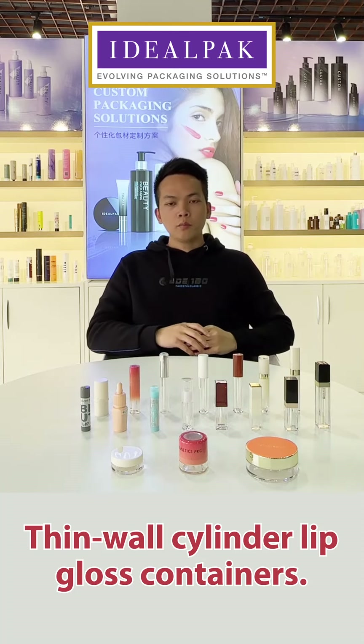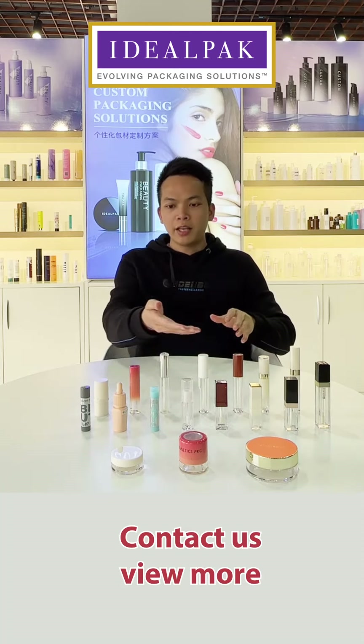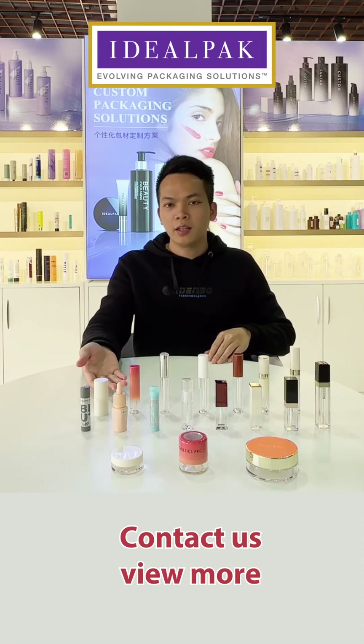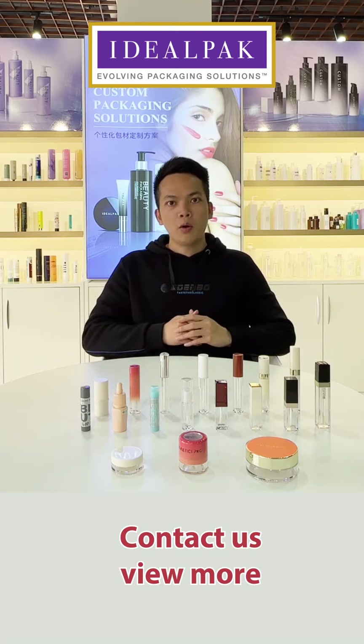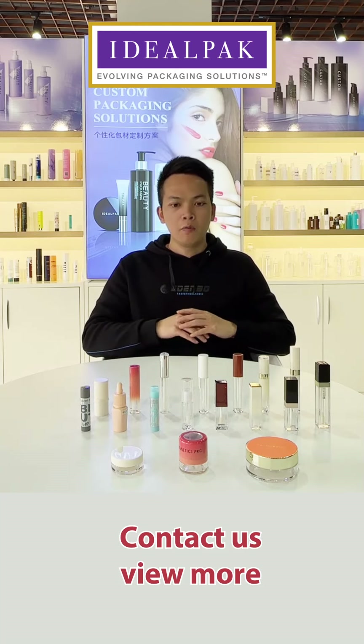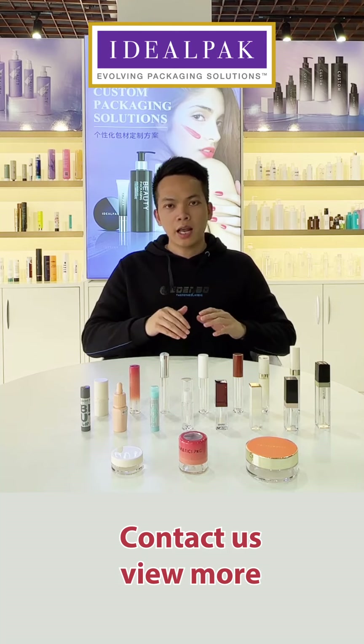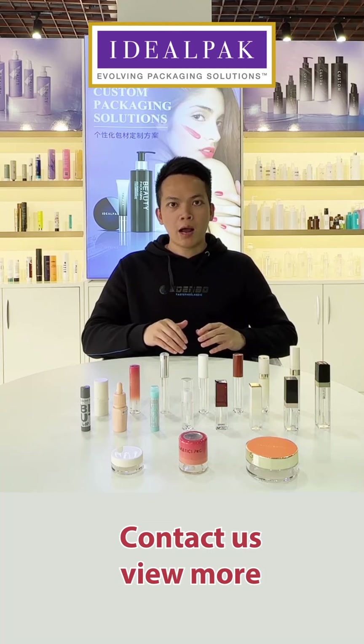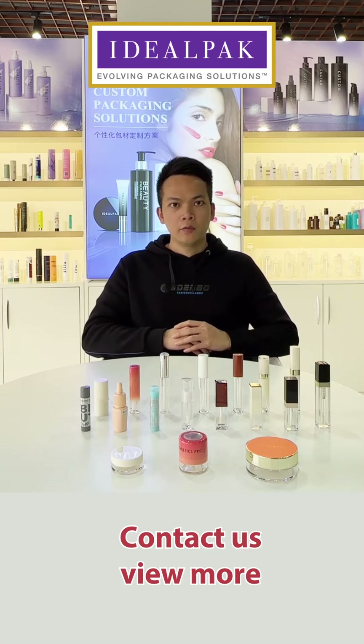All of these models, as you can see, can be customized in color and can be transparent — available in our factory with very nice quality and a nice price. We welcome you to inquire with us about our items. Thank you.